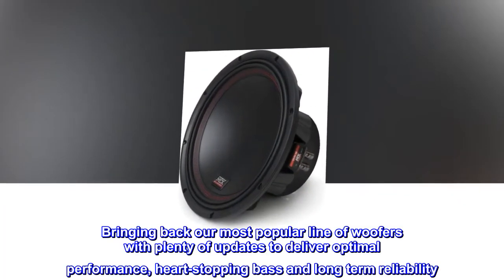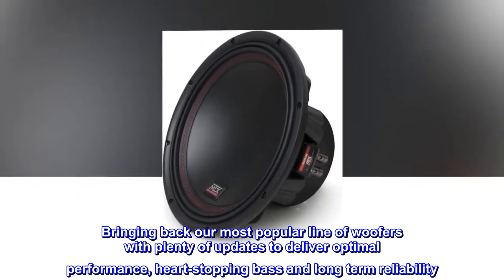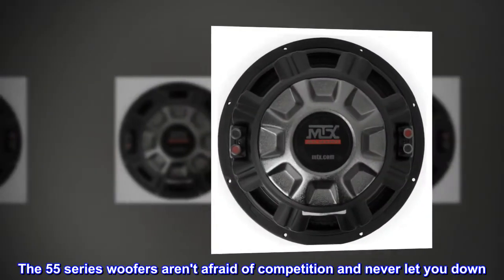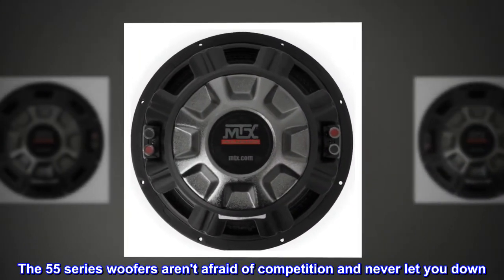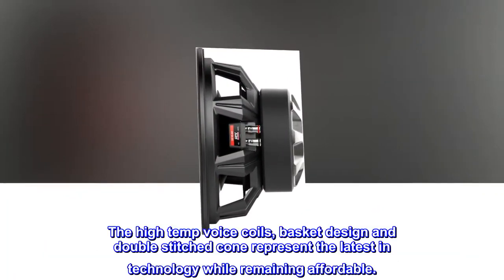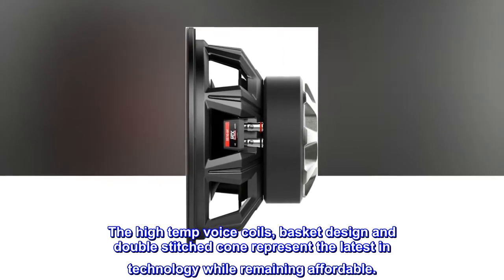Bringing back our most popular line of woofers with plenty of updates to deliver optimal performance, hard-stopping bass and long-term reliability. The 55 Series woofers aren't afraid of competition and never let you down. The high-temperature voice coils, basket design, and double-stitched cone represent the latest in technology while remaining affordable.